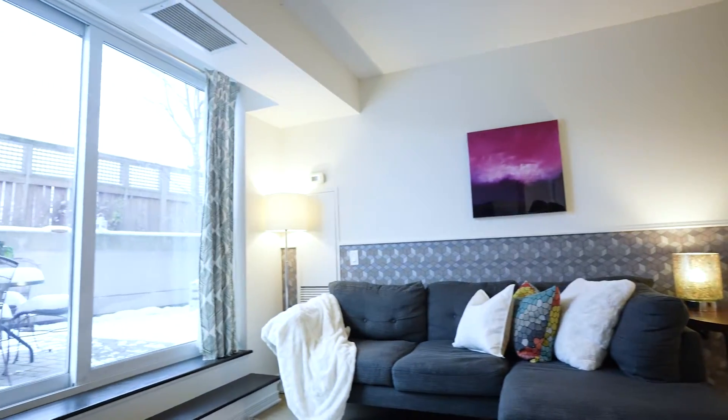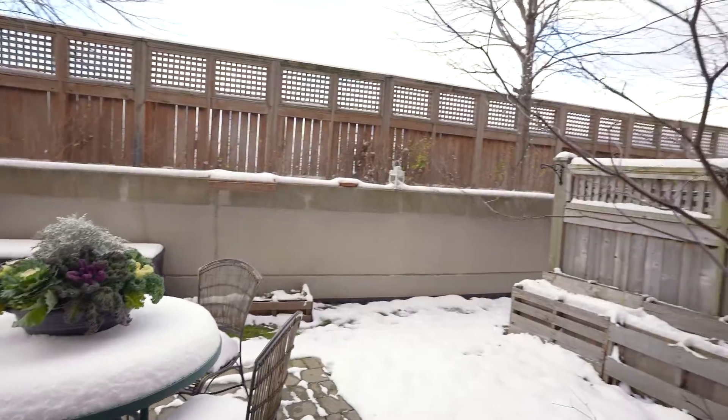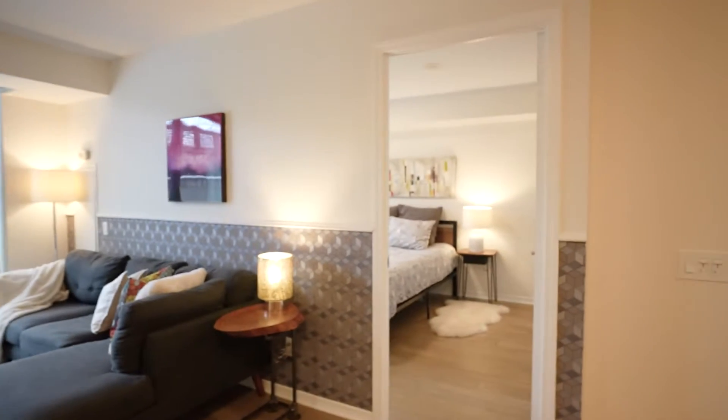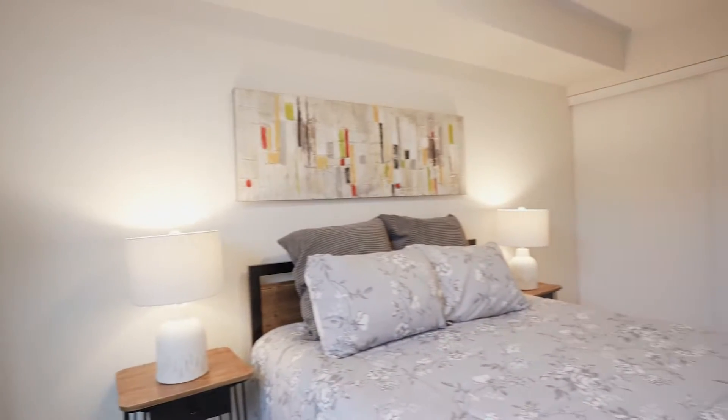What it has is every single amenity that you want in a condo and none of the ones that you don't. This unit in particular is spectacular — it has a 500 square foot terrace with patio stones and grass as well. Imagine condo living with a backyard.